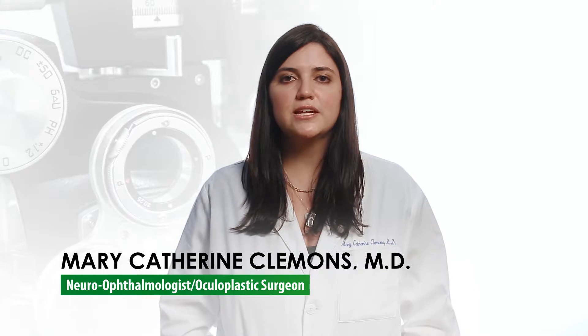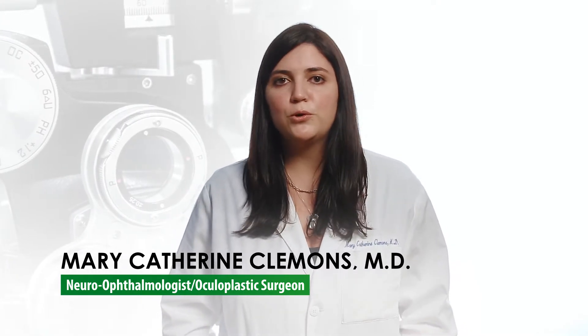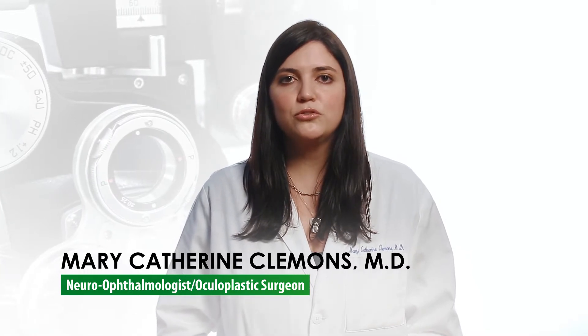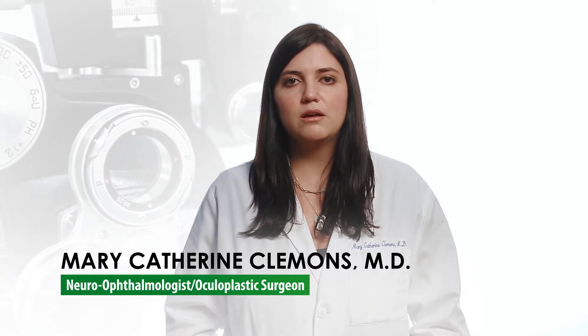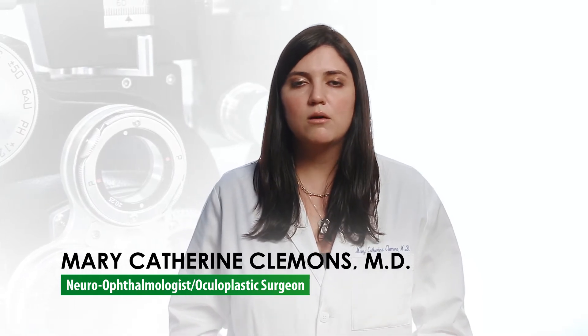There can be some more serious issues that contribute to droopiness of the eyelids, whether it's a brain tumor, a stroke, or other neurological disorders that can cause problems with the nerves or the muscles that help hold open the eyelids.